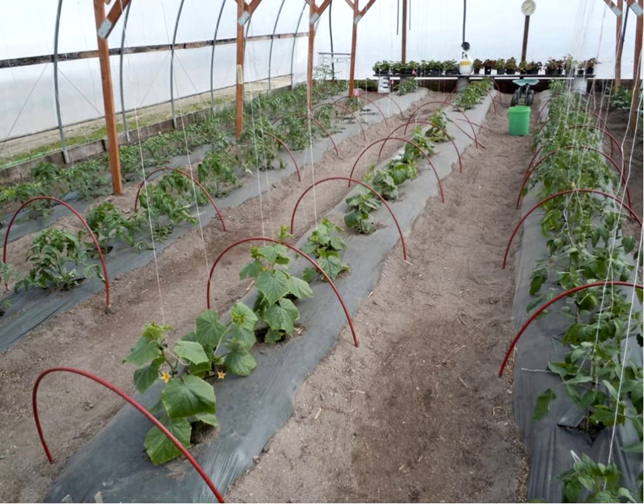You can see a little further along the plants are growing nicely. They have these little red hoop-like things in there — you'll see what they're doing with that. This just looks beautiful.